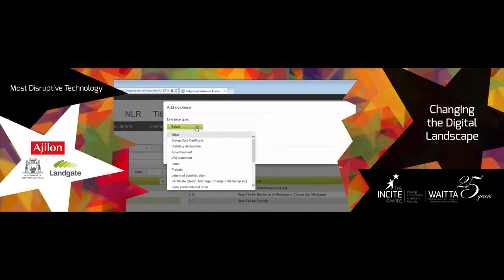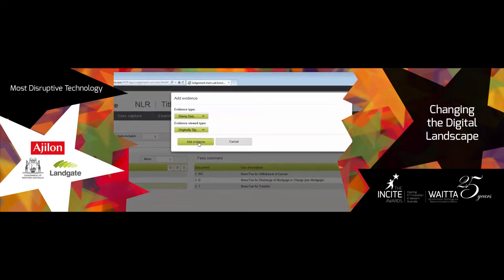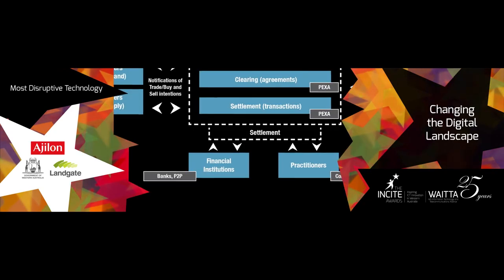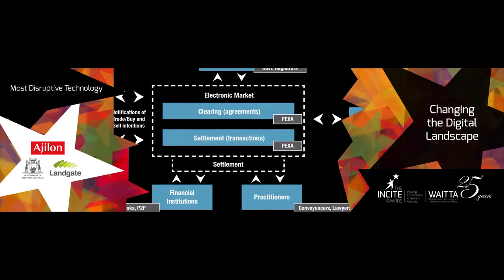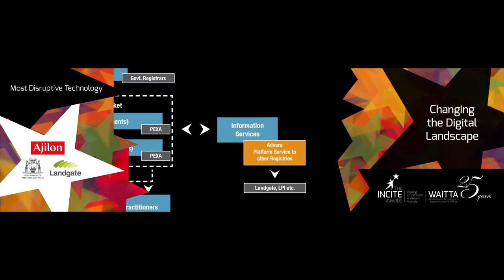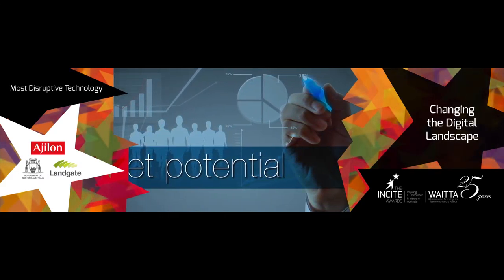efficient and cost-effective structure to lodge, execute and record land transactions. Integration with electronic conveyancing and settlement brings the efficiency and transparency of stock markets to Australian property with enormous potential economic benefits. Independent assessment confirms the platform capability is world leading.